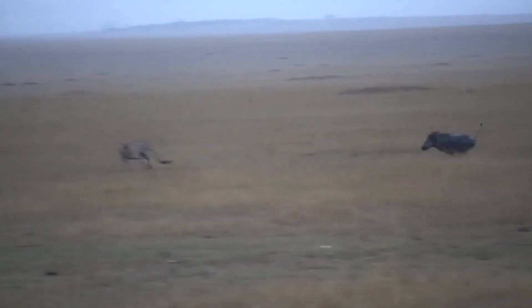Their stride, when moving at top speed, extends to an impressive 7 meters, showcasing their physical prowess.